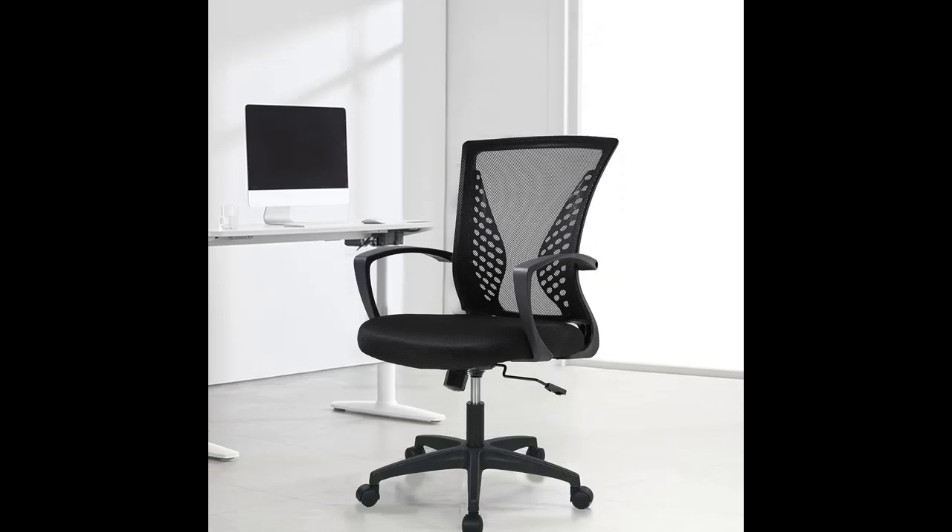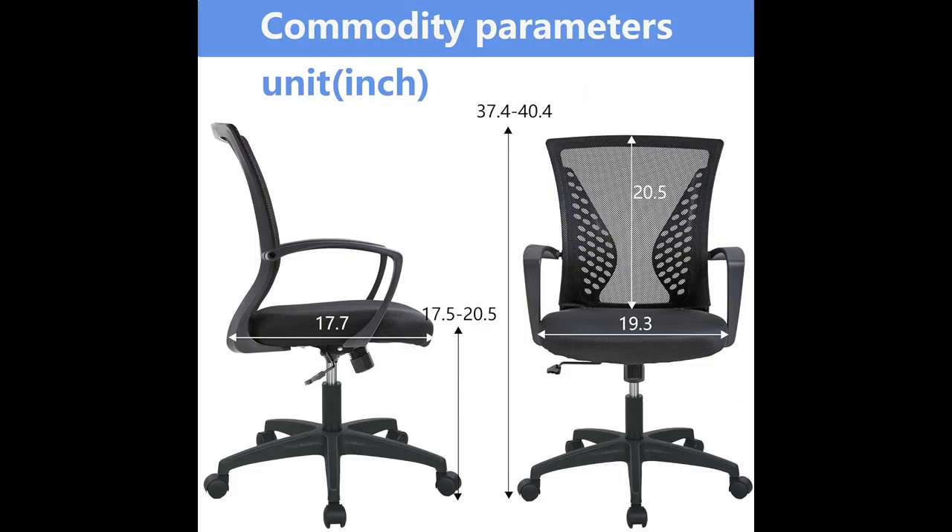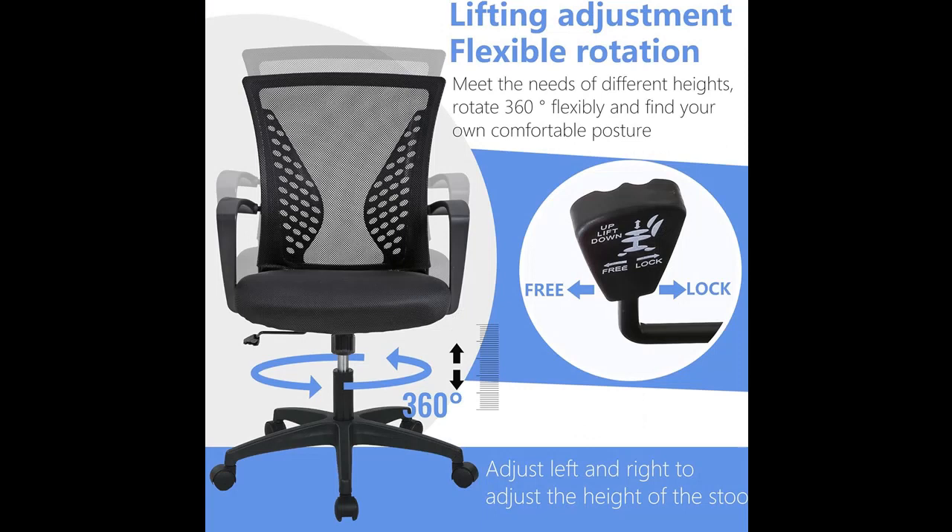Breathable Mesh Back: The office chair has a mesh back — the premium backrest with mesh fabric is flexible, giving you a cool feeling and comfortable sitting experience by promoting good airflow, eliminating sweating and moisture, to keep you focused and relaxed at the same time.